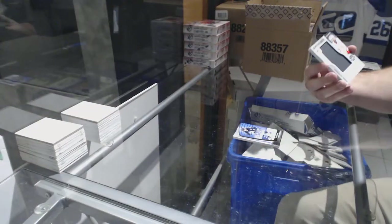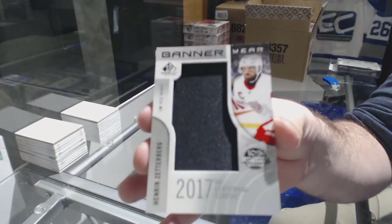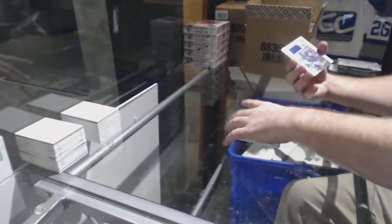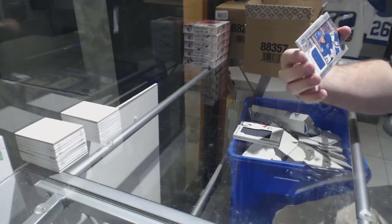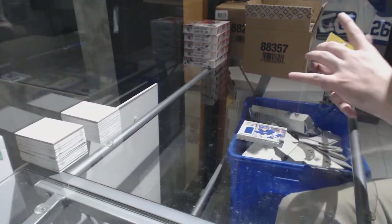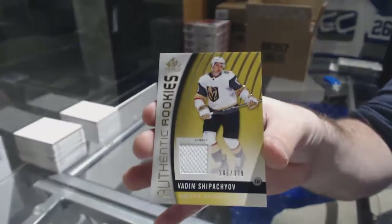For the Red Wings, banner year of Zetterberg. For the Maple Leafs, Centennial Classic Fabrics of Zaytsev. And for the Golden Knights, Vadim Shipachyov.